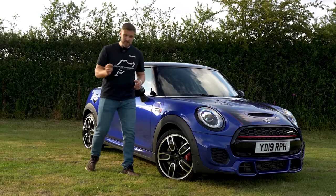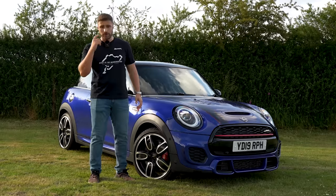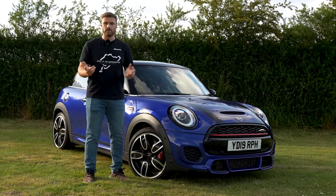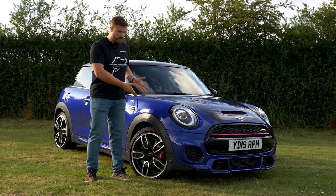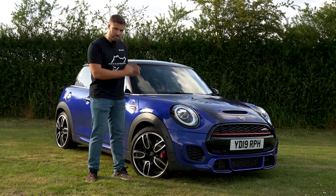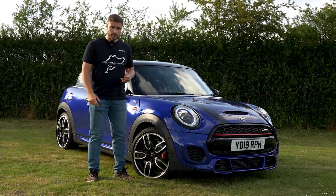It's mad to think nowadays that you've got different categories of hot hatchbacks. You've got the supermini, which is the likes of the Up GTI, and then you've got the family hatchback, which is the likes of a Ford Focus RS. Then comes the small hatchback, and for me there's one manufacturer which stands out, and that's Mini — it's a perfect blend of looks, refinement and sportiness.